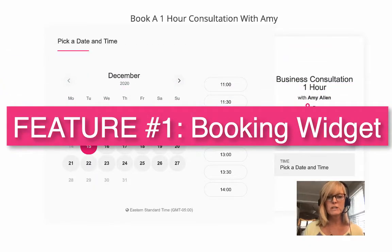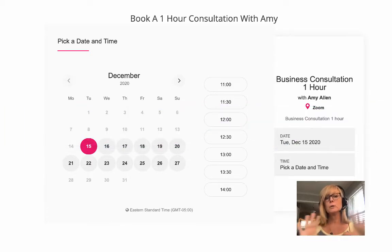The first feature is the booking widget. This is a widget inside of the funnel builder that you can add to its own page or to any of your other pages, and it allows your audience to book an appointment with you. They can choose the day, they can choose the time, and you can put your schedule in here so they can easily book an appointment with you on automation.